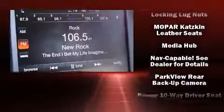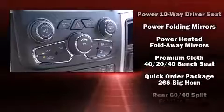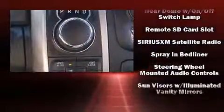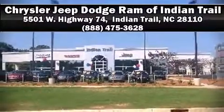Brake assist, a security system, an emergency communication system, and four-wheel disc brakes with ABS. Electronic stability control ensures solid grip atop the road surface, no matter how challenging the driving conditions. Stop by our dealership or give us a call for more information.